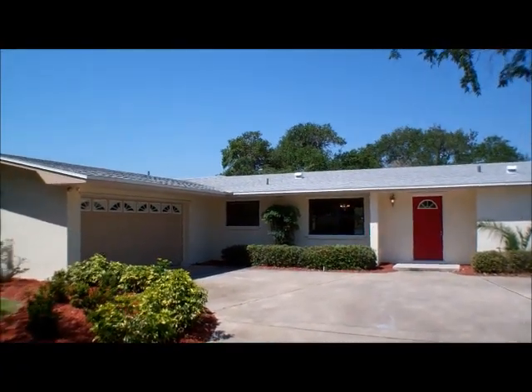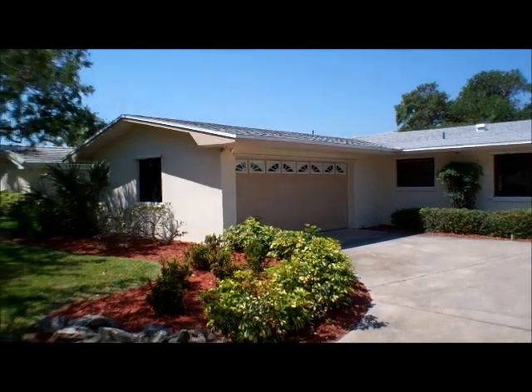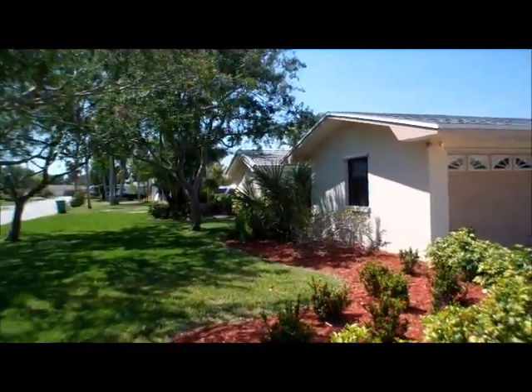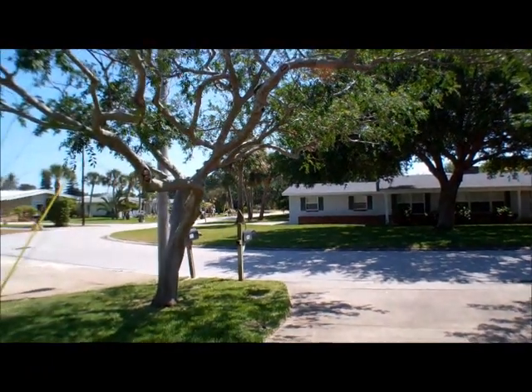Hi, this is Andy Barclay with RE-MAX Elite, and today we are visiting 557 Capri Drive in Cocoa Beach, Florida. This is a four-bedroom, two-bath home that is just over 2,300 square feet under air and just over 3,000 square feet under roof.